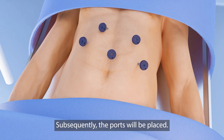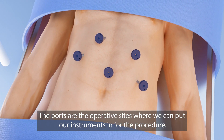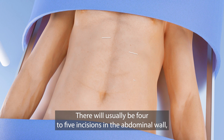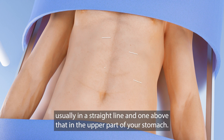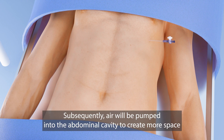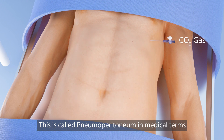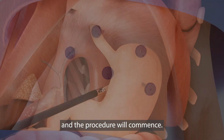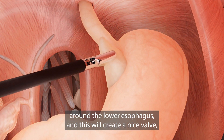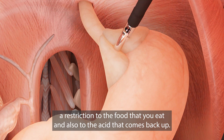Subsequently the ports will be placed. The ports are basically the operative sites where we put our instruments in for the procedure. There will usually be four to five incisions in the abdominal wall, usually in a straight line, and one above that in the upper part of your stomach. These range from 0.5 centimeters to 1.5 centimeters. Subsequently, air will be pumped into the abdominal cavity to create more space — this is called pneumoperitoneum — and the procedure will commence. During the procedure, we will wrap the stomach around the lower esophagus, and this will create a nice valve and restriction to the food that you eat and also to the acid that comes backward up.